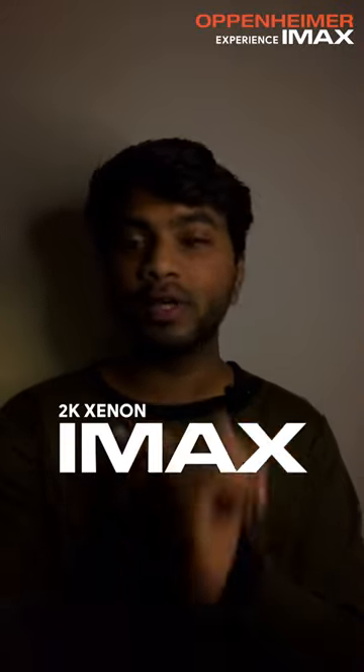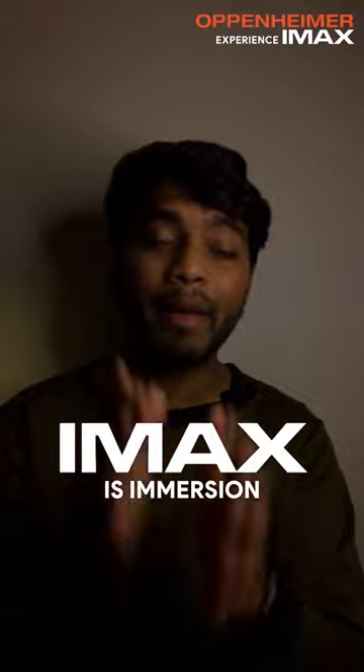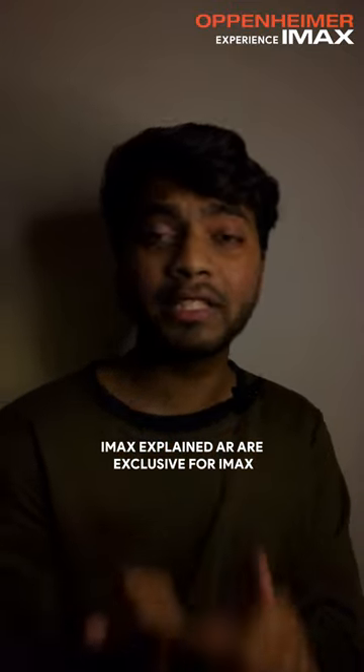Talking about the conclusion: you've got to watch this film in IMAX and IMAX only. I know India doesn't have 15/70 IMAX film projection, but it has IMAX digital format. It doesn't matter if it's 2K Xenon or 4K IMAX fit laser — it's IMAX, it's full-on immersion.